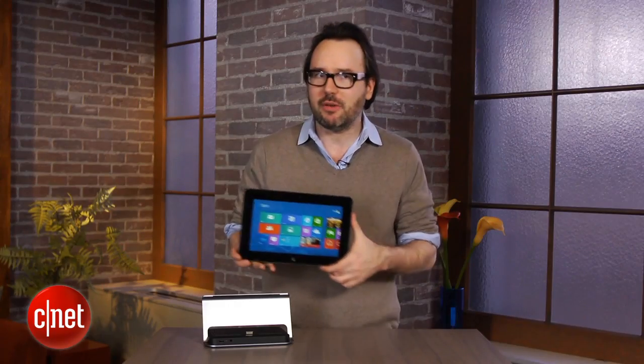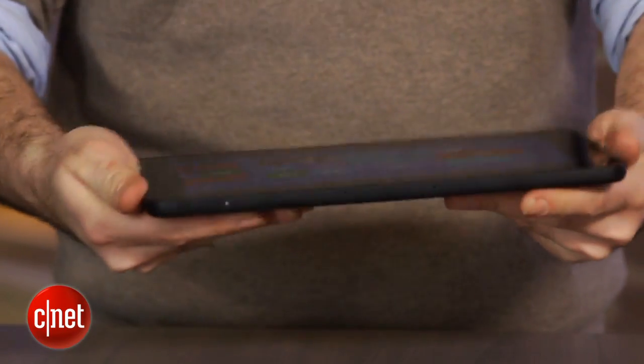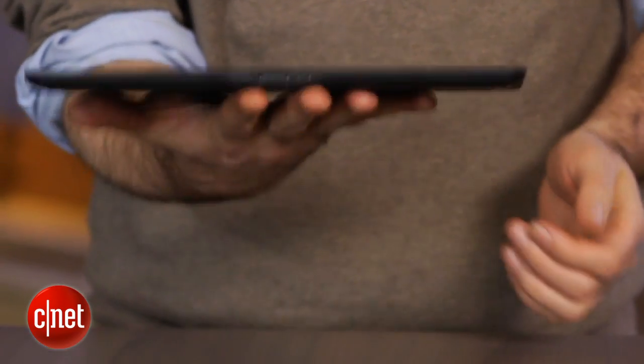The big difference between those two, even though they kind of look the same at first glance, is that the Atom ones are going to be lighter and a little bit thinner. Of course, they're not going to be as powerful. They do have really good battery life, however, and the Core i5 versions are going to be more expensive.